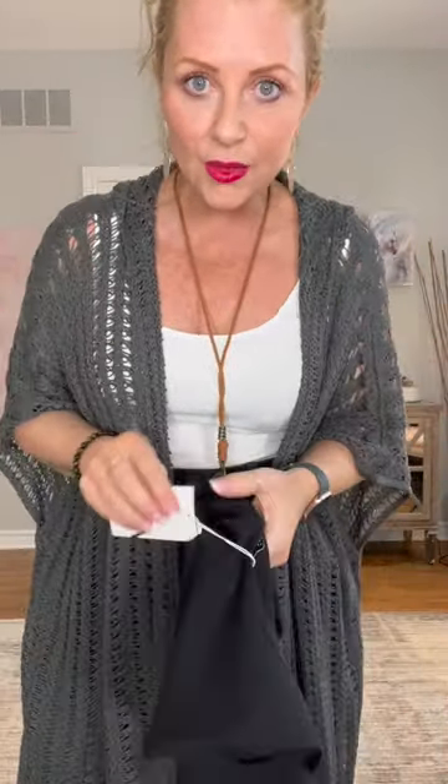That looks pretty. In the tank top I got a medium. These were so inexpensive — I paid $7.99 Canadian for these.